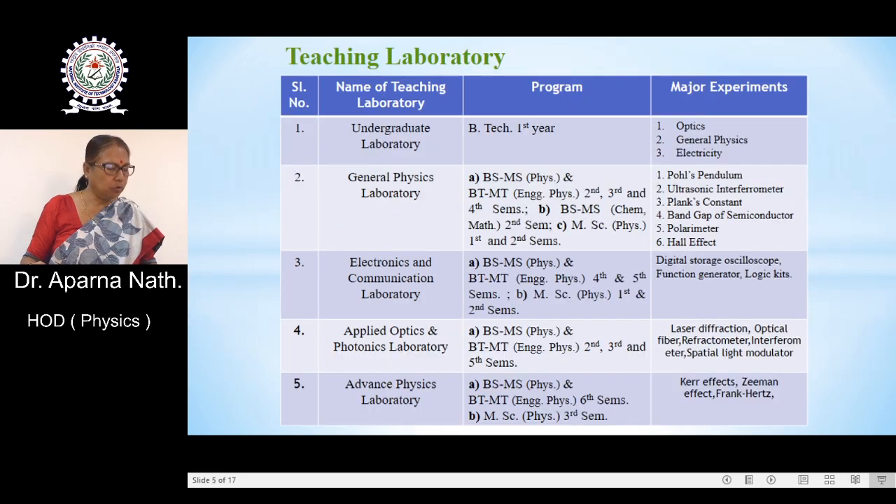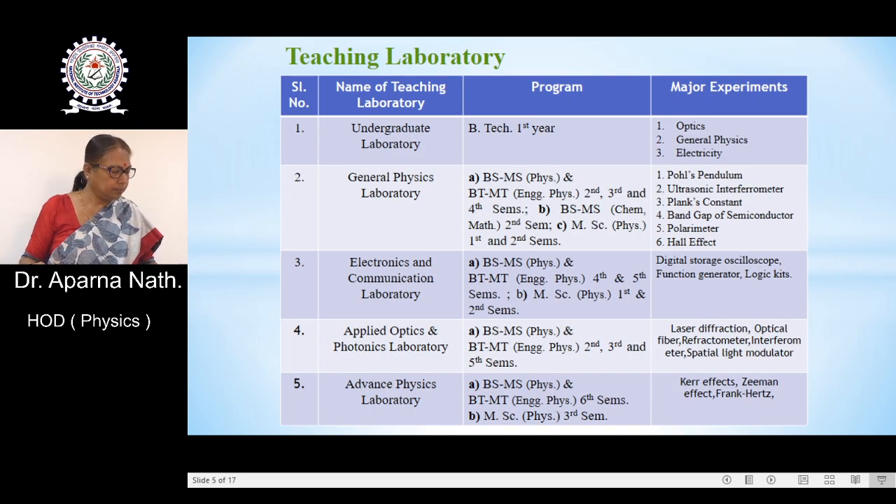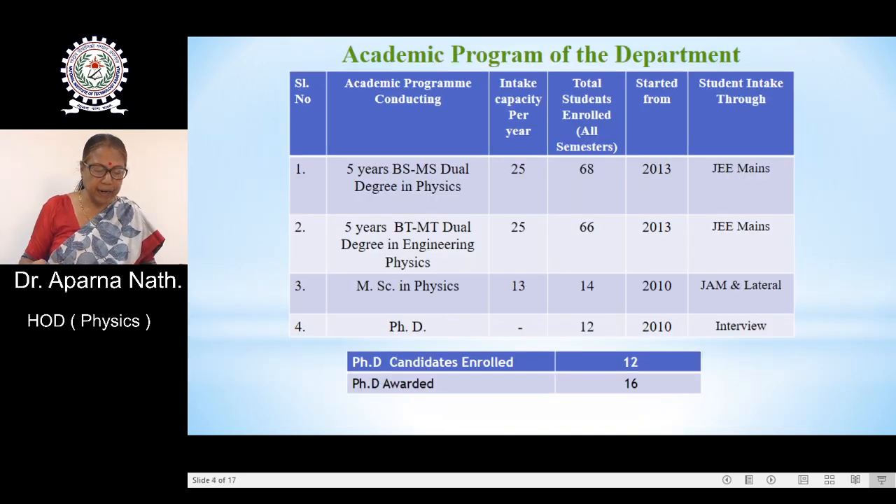The academic programs of the department: at present, we are running four academic programs. First, the five-year BSMS dual degree in physics. Then, the five-year BTMT dual degree in engineering physics. Both of them have an intake capacity of 25.